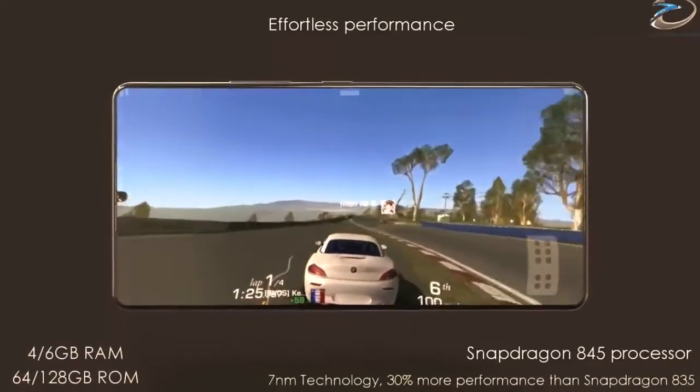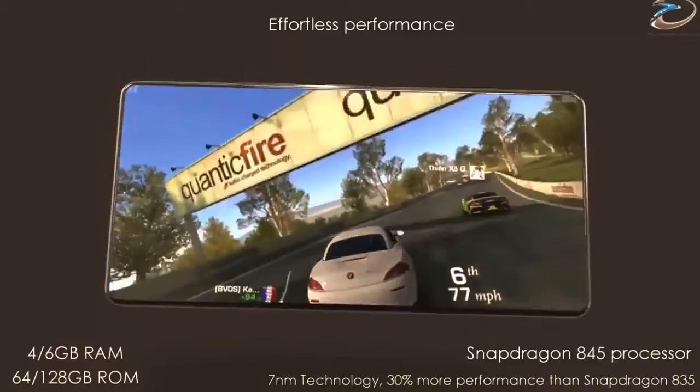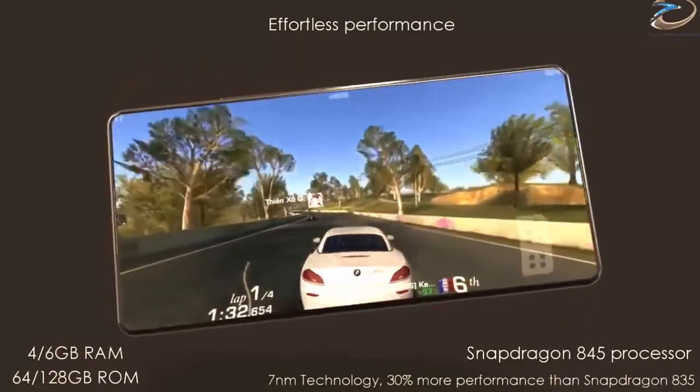You'll also notice a USB Type-C port, a single rear camera sensor with dual LED flash, and the lack of a headphone jack — all of which are true to the original U11 design.